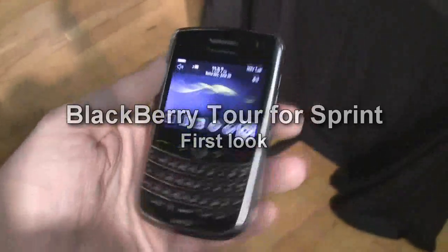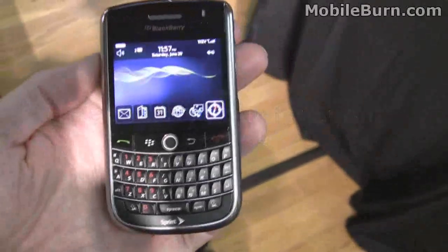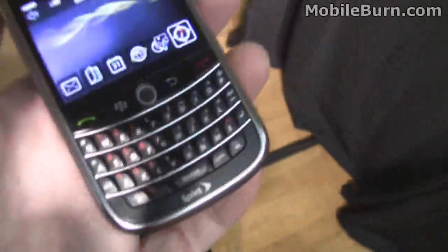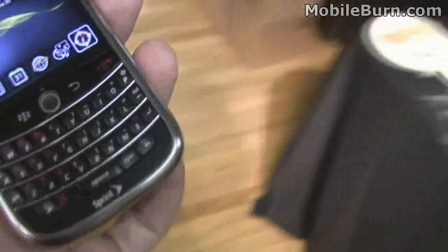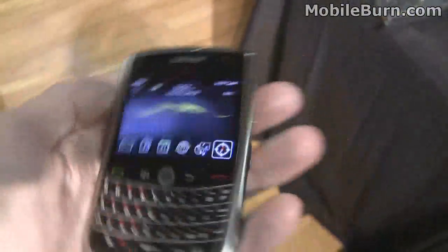This is Michael Wohl from mobilebone.com. I work at the Pepcom event in New York City. I've got the new BlackBerry Tour. It has a very Bold-like keyboard,